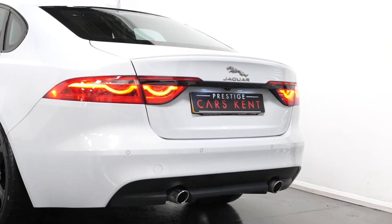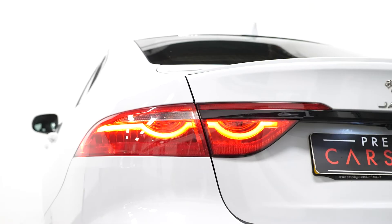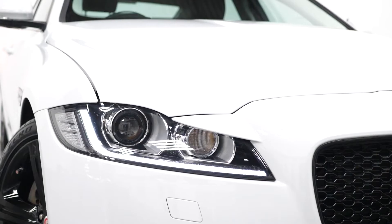The vehicle is an R Sport model, which means as standard you have the R Sport body styling, chrome exhaust pipe finishers, LED taillights, LED daytime running lights and the bi-Xenon headlights.